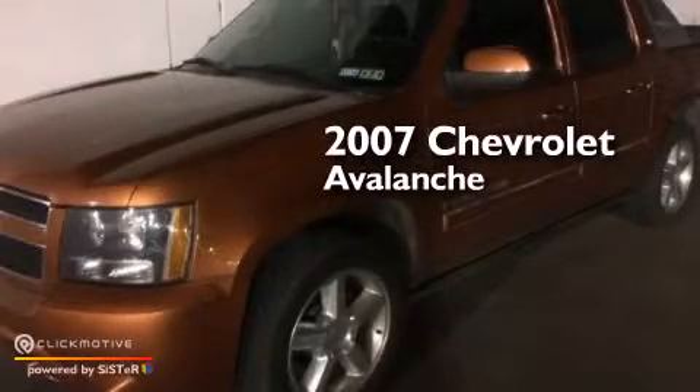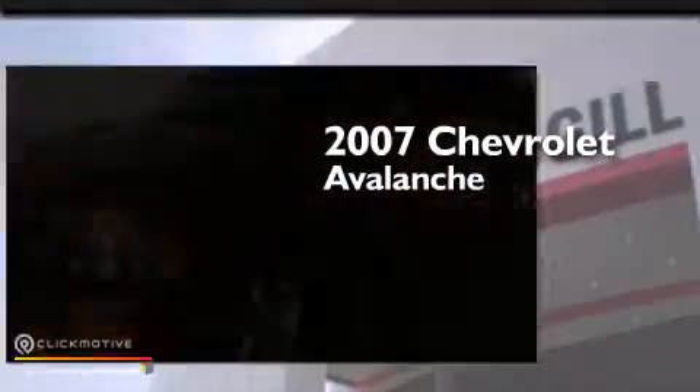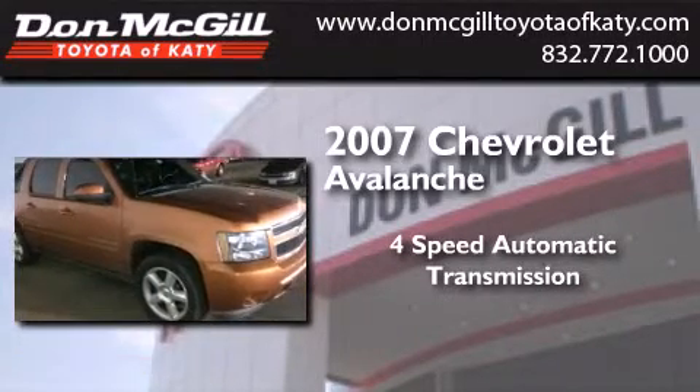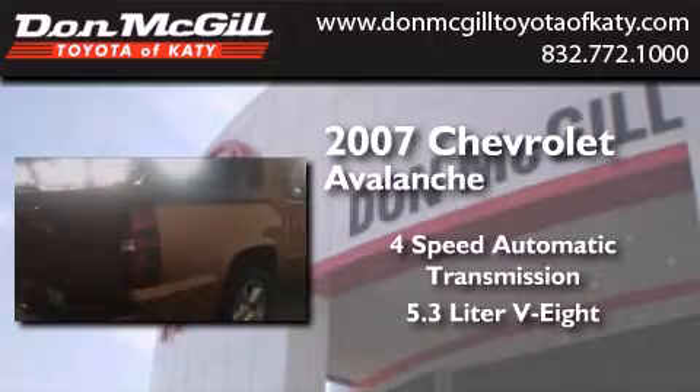This is a 2007 Chevrolet Avalanche. This truck has a four-speed automatic transmission and a 5.3-liter V8.